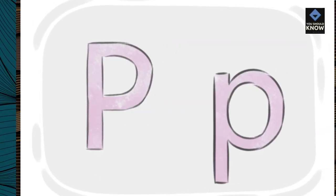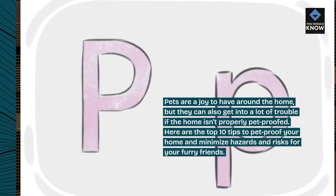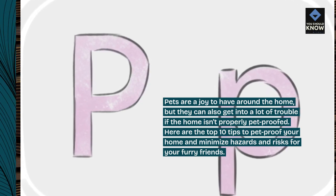Pets are a joy to have around the home, but they can also get into a lot of trouble if the home isn't properly pet-proofed. Here are the top 10 tips to pet-proof your home and minimize hazards and risks for your furry friends.